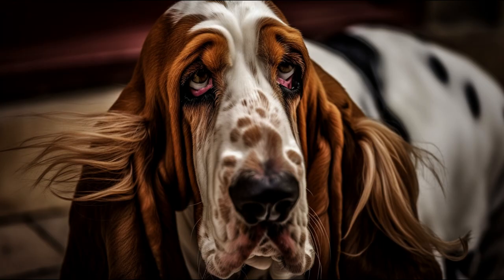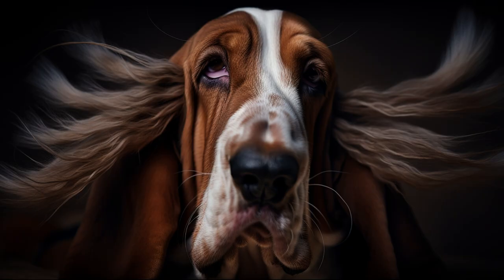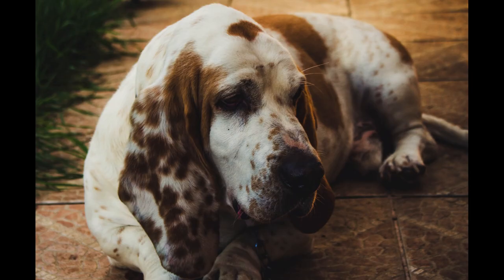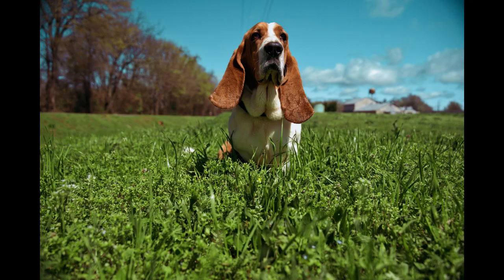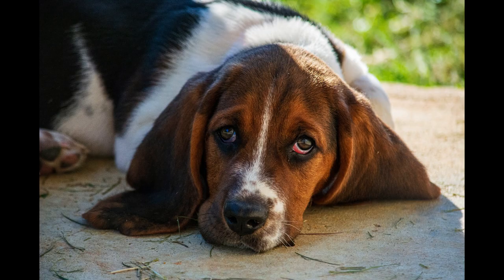About 30 minutes of daily walking is enough to satisfy his physical and mental needs. He also likes to play with toys or chews to stimulate his hunting instinct. The care of the Basset Hound is not very demanding as far as the coat is concerned — it is enough to brush him once a week to remove dead hair and keep him clean and shiny. Its ears should be checked regularly to avoid infections due to accumulation of dirt or humidity. His nails should be trimmed every month or so. Their diet should be balanced and adapted to their age, size, and activity level. Avoid giving human food or excessive treats to prevent obesity.